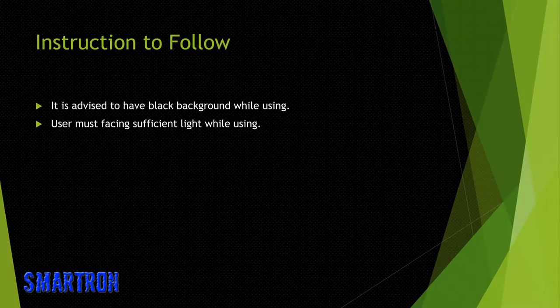Instructions while using: it is advised to have a black background while using. The user must be facing sufficient light while using.